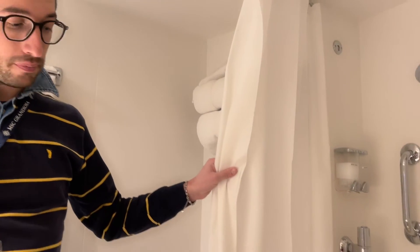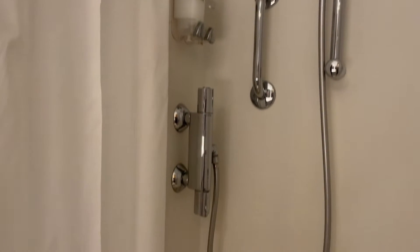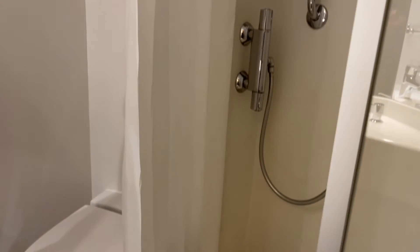Andiamo a vedere insieme il bagno. Siamo all'interno del bagno della nostra cabina. Si presenta subito accogliente e spazioso. A primo impatto si può già dire che è più abbondante rispetto a quello della Grandiosa. Non è un super bagno in termini di dimensioni, ma è utilizzabile in tutte le sue forme e anche comodo. A differenza della MSC Grandiosa, però, la doccia non ha la cabina ma la tenda. Tutto sommato la doccia è ampia, per cui ci si riesce a lavare comodamente.